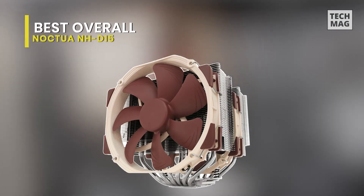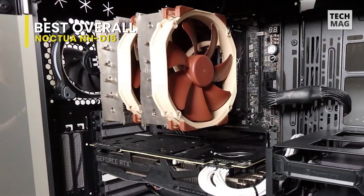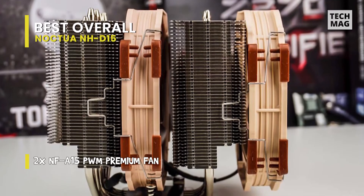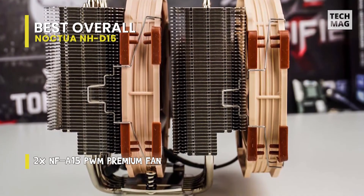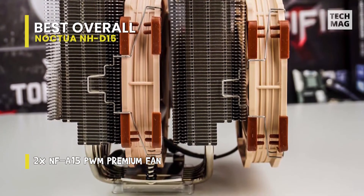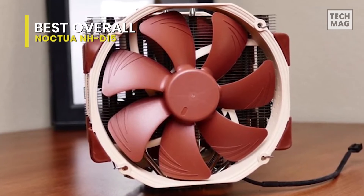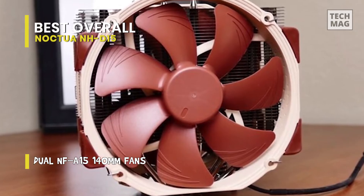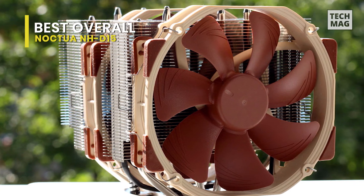It might be one of the most expensive air coolers we've examined, but Noctua's flagship NH-D15 is our top pick for high-end air coolers. Based on the company's award-winning D14, the NH-D15 works just as well as a handful of all-in-one liquid coolers and even beats some of them, both in performance and noise levels. The cooler highlights a dual-tower heatsink and comes with two high-airflow 140mm fans, featuring a nickel-plated heatsink and pipes.